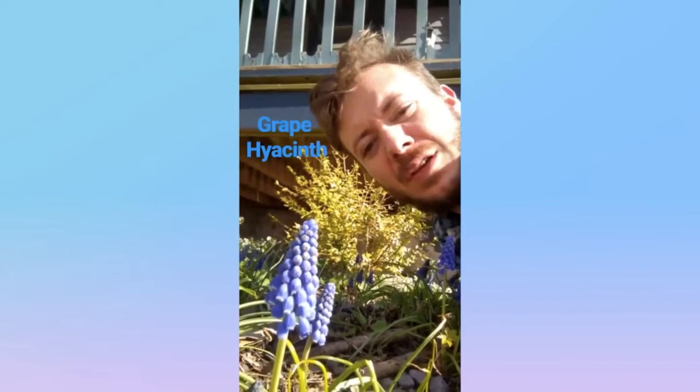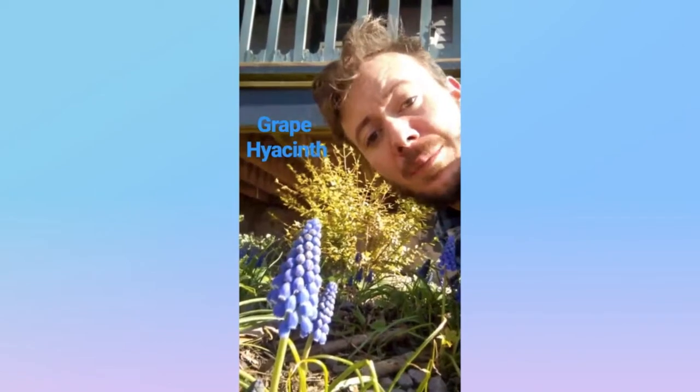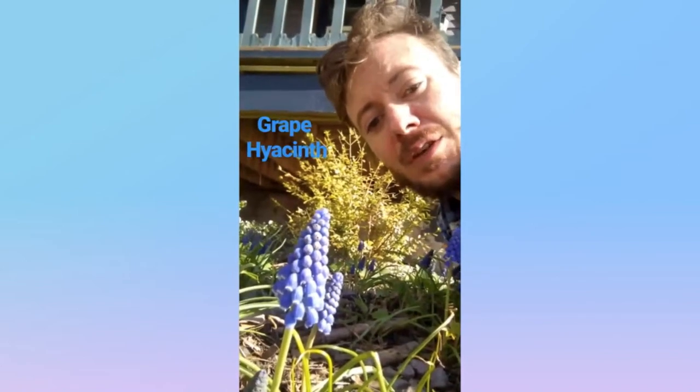This is the Common Grape Hyacinth from the Asparagaceae family, native to the Mediterranean region but naturalized in North America. It looks like a cluster of grapes — the Grape Hyacinth.